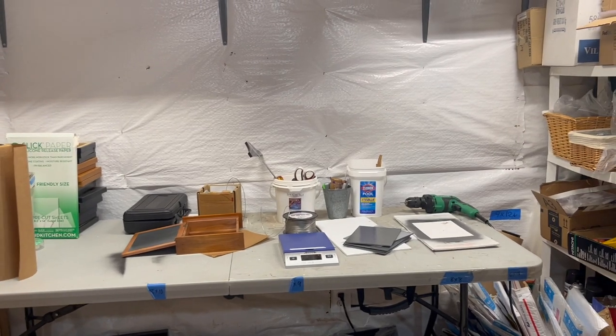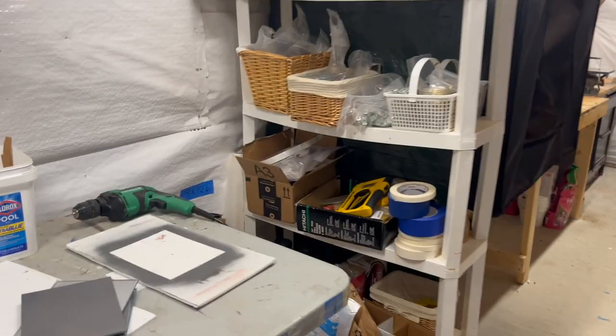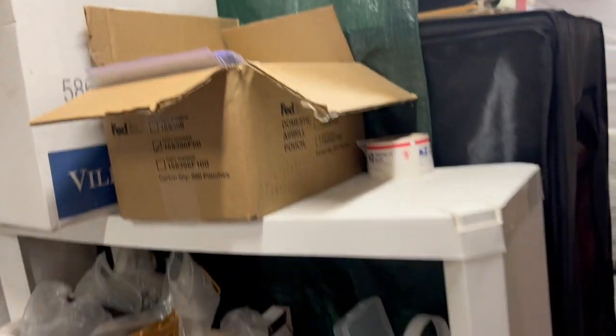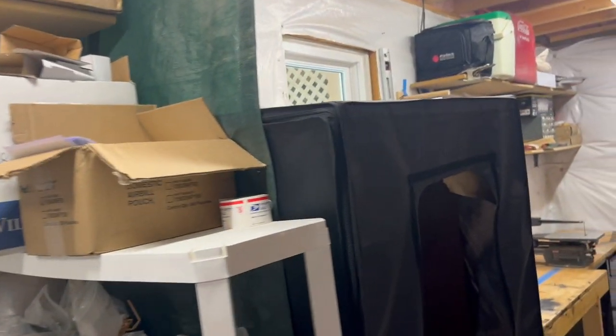This is my table where I do all my framing and packing for shipping — all my little supplies with Z-clips, guns, tapes, and all that good stuff. My FedEx label holders and all that. And a bunch of book boxes up here.